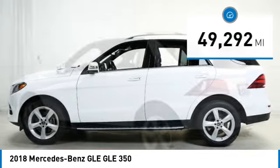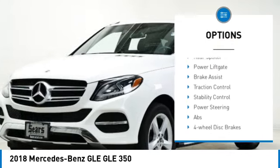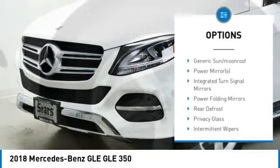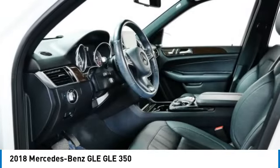Here are some of this vehicle's great options: rain sensing wipers, tire pressure monitor, all wheel drive, heated mirrors, aluminum wheels, rear spoiler, power lift gate, brake assist, traction control, and stability control.